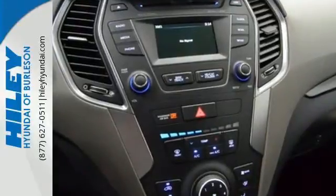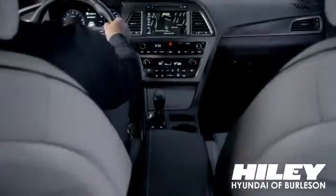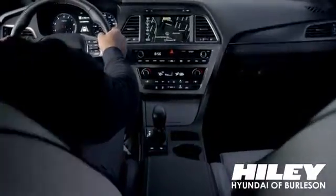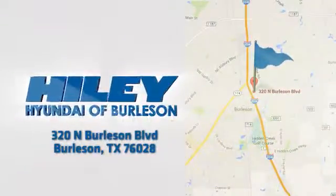You're free to explore. Take this Santa Fe for a test drive. You're sure to find what you're looking for at Hiley Hyundai. Call, click or stop in. We're conveniently located at 320 North Burleson Boulevard in Burleson, Texas.